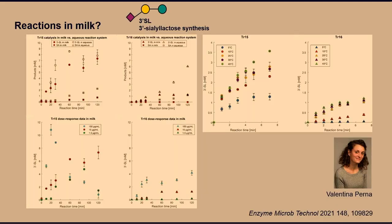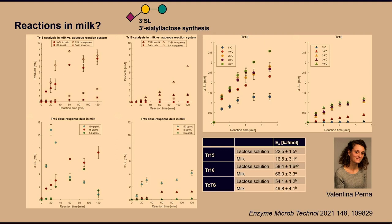A postdoc named Valentina showed that with these newly developed trans-acting enzymes, you could do the exact same reaction in milk. Even though milk contains lipids and proteins, the reactions run readily. She also determined the activation energy, finding that TR15 had a lower activation energy than the original Trypanosoma cruzi trans-sialidase. She then got ambitious and asked if she could try simultaneous sialylation and fucosylation in milk to expand the palette of different human milk oligosaccharides.